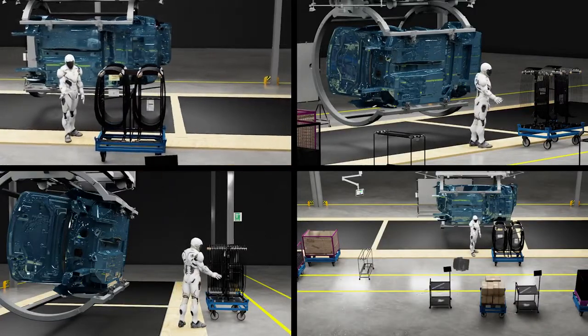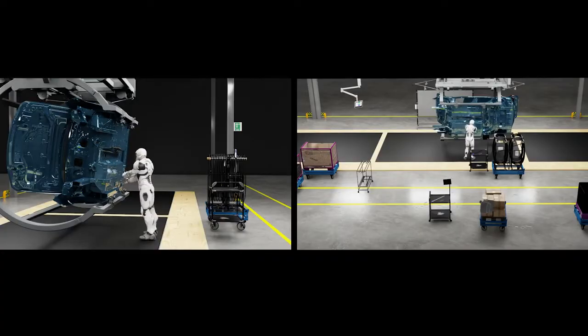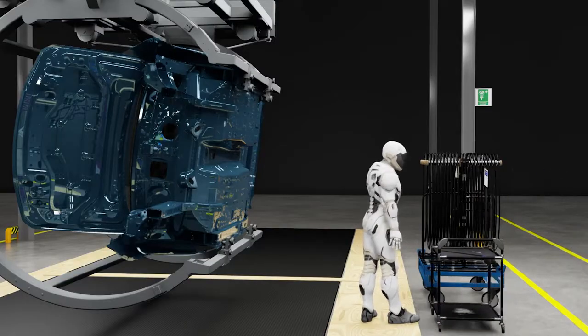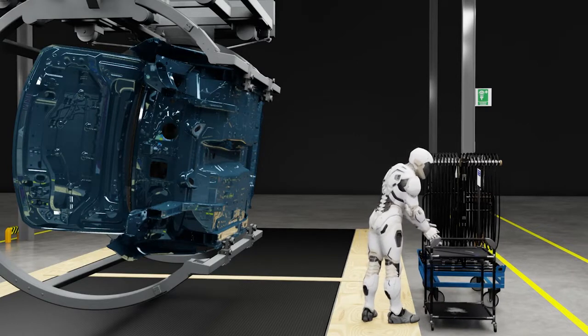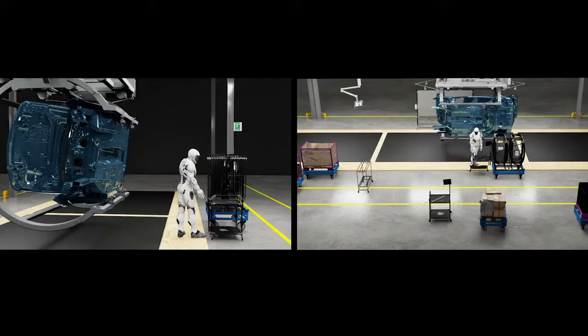BMW regularly reconfigures its factories to accommodate new vehicle launches. Here we see two planning experts located in different parts of the world testing a new line design in Omniverse. One of them warps into an assembly simulation with a motion capture suit, records task movements, while the other expert adjusts the line design in real-time. They work together to optimize the line as well as worker ergonomics and safety.